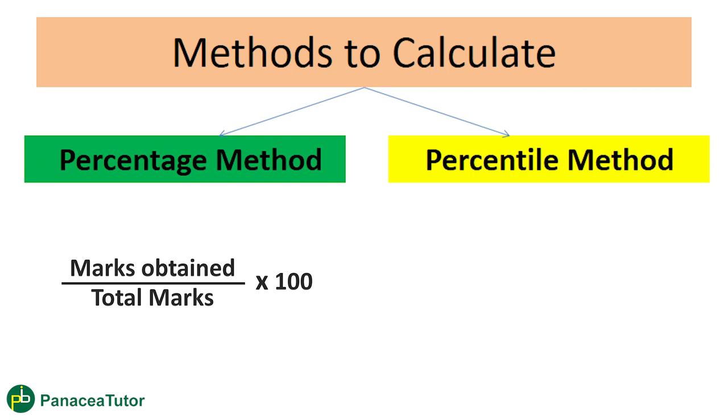On that basis, they will tell you the results. With the percentage method, you can calculate on an individual level how many marks you have scored. You can match your answers and analyze how many questions are correct and how many marks out of 300 you have secured, then calculate your percentage. The top 6% of students with that percentage will qualify. For example, if 1,000 students appear for UGC, then 6% of 1,000 will qualify for UGC NET.